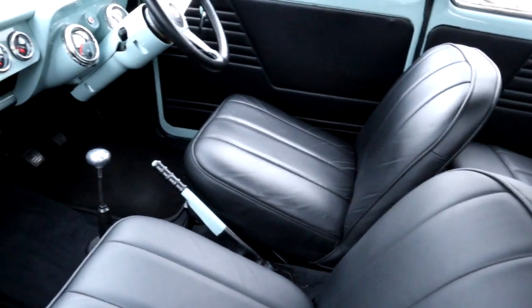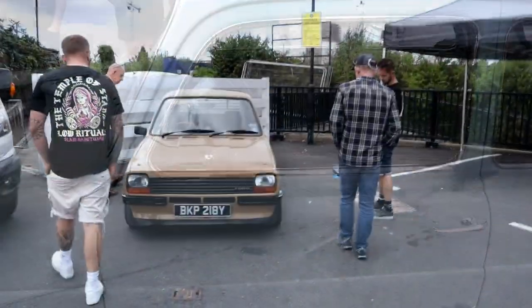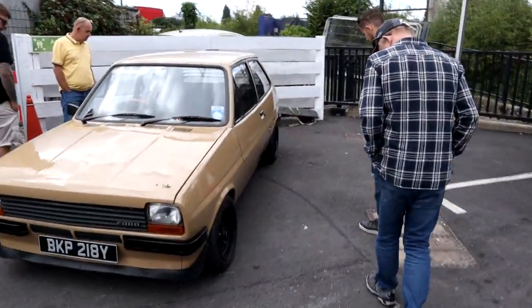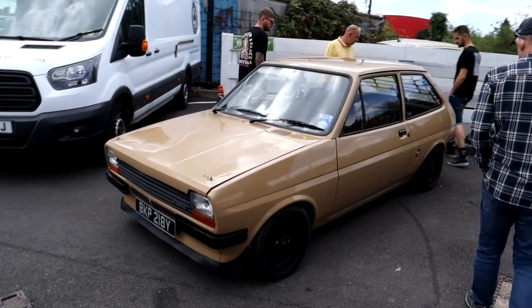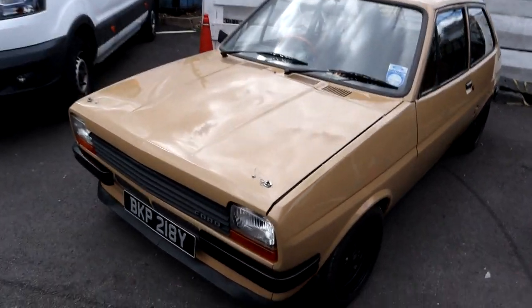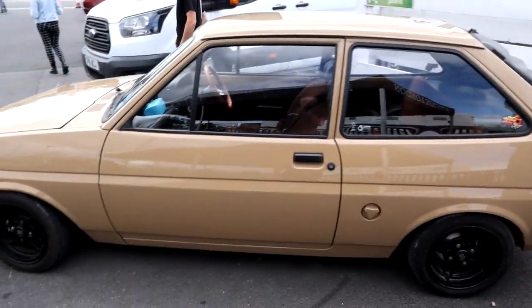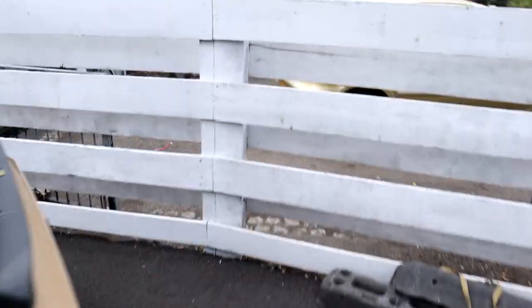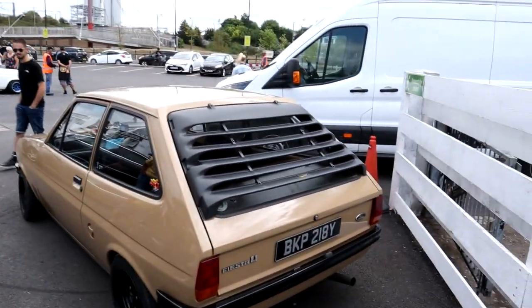Look at the width of those seats — how skinny were people back then? Just found this little Fiesta hiding in the corner. That was quite beefy. Bonnet pins as well. And look what's hiding in there under the bonnet. Oh, looks nice and original aside from the wheels and the window louver — got to have the 70s window louver.